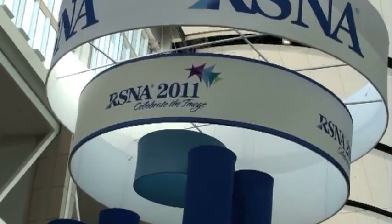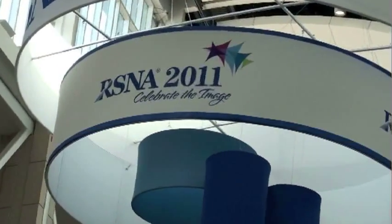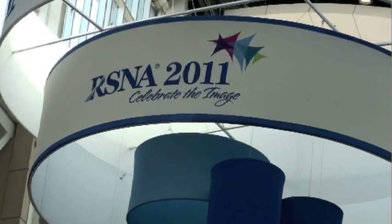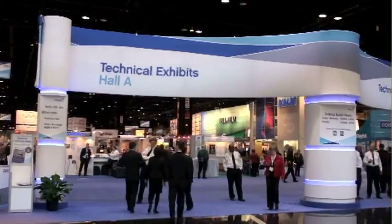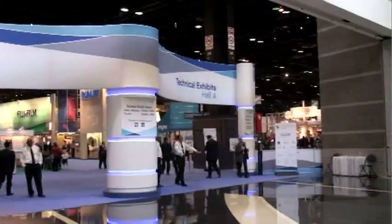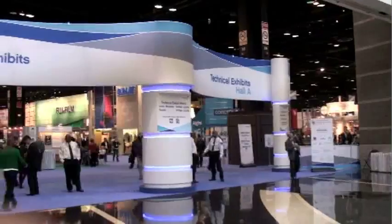You are looking at the banner for RSNA 2011, which stands for Radiological Society of North America. Over 40,000 people came through the RSNA halls in Chicago this year. It is no coincidence that many of our large medical customers launched new products at this conference.